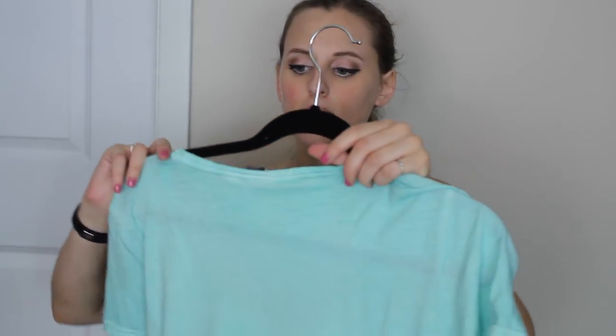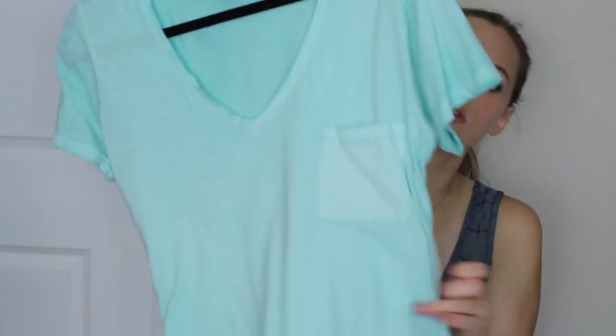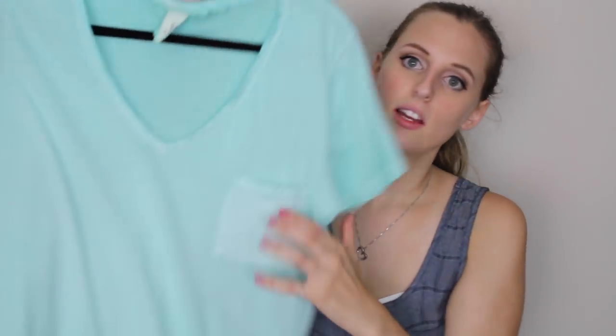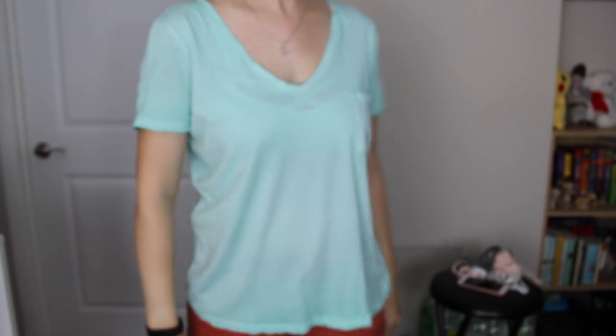From H&M I got this mint shirt. This was $4 and it's a medium — it is big, but it is so comfy and it looks cute. It's not as soft as when I first bought it because I've washed it a few times. It's got a pocket. This thing is pretty big for me personally, but I like it — it's cute.